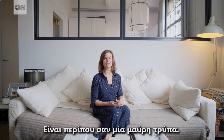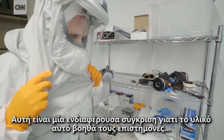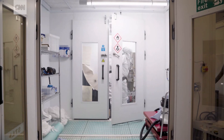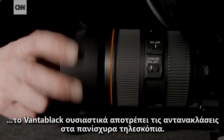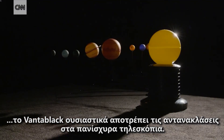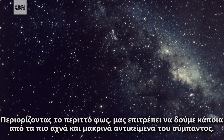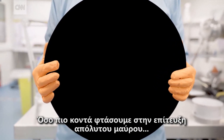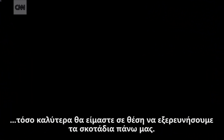It's pretty much like a black hole. And this material is helping scientists peer deeper into the heavens than ever before. Acting a bit like a lens hood for a camera, Vantablack basically prevents lens flares in powerful telescopes. Reducing that stray light allows us to see some of the faintest and most distant objects in the universe. So the closer we get to achieving absolute black, the more we are able to explore the blackness above.